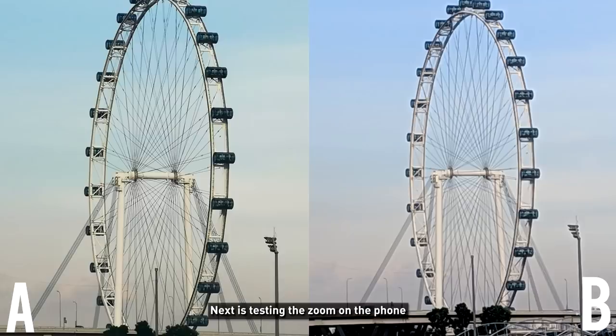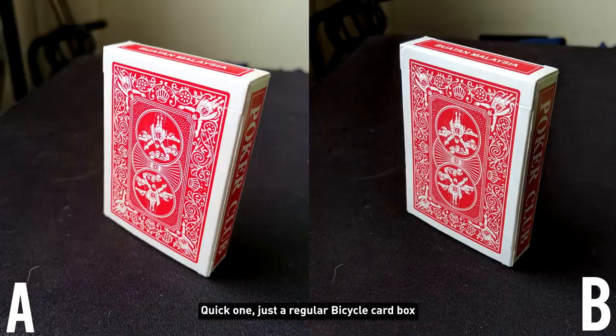Next is testing the zoom on the phones. Huawei has a telephoto lens, so it's a bit unfair. It's very obvious which one is which, so you can just choose which you think is better. Quick one next — just a regular bicycle card box.